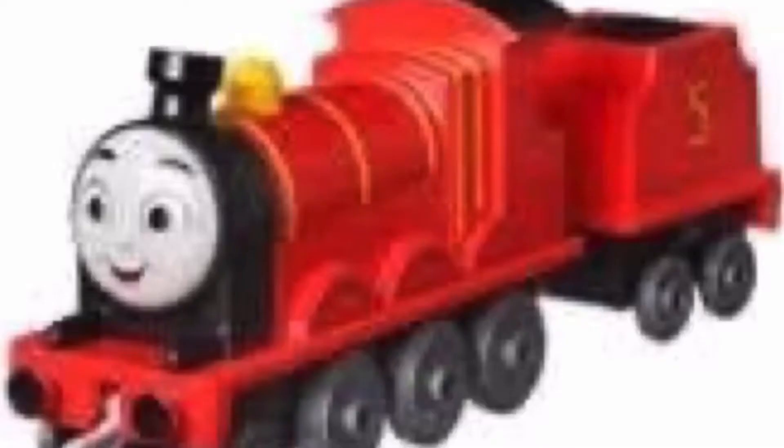Hey y'all, Jack here, and I'll be joining Trainboy33 today as we review these wonderful toy trains with faces. Let's begin!